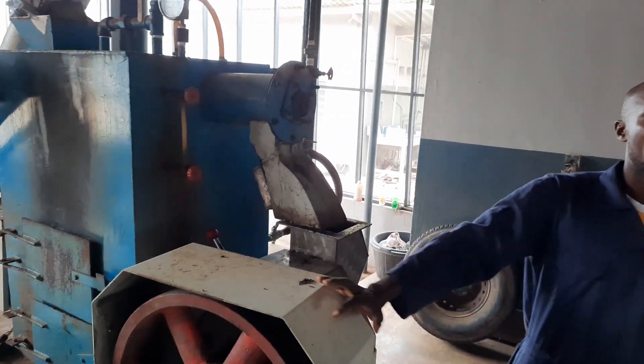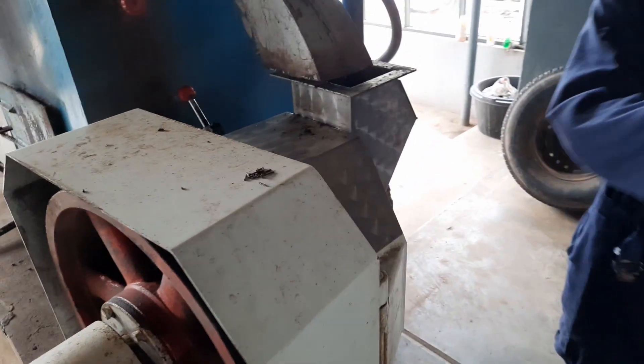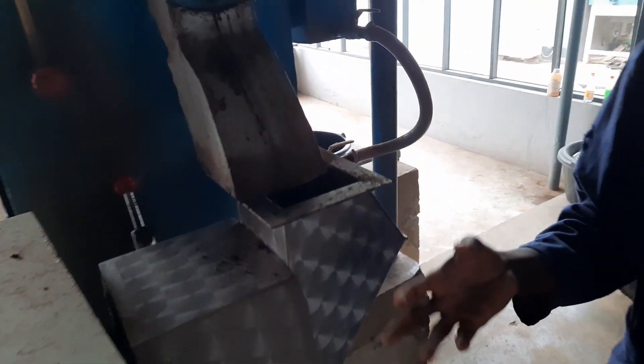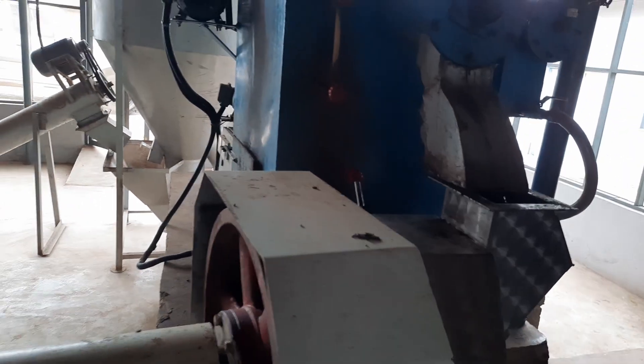This is the pelletizer. It molds the raw materials into the pellets I showed you earlier. Depending on what we are producing — if we are producing the 2mm, we change the die inside to a 2mm die. If we are to produce 4mm or 6mm, we just change the die to the size we want.